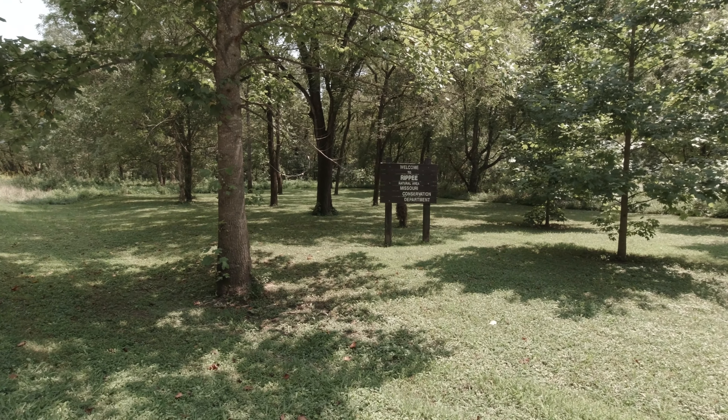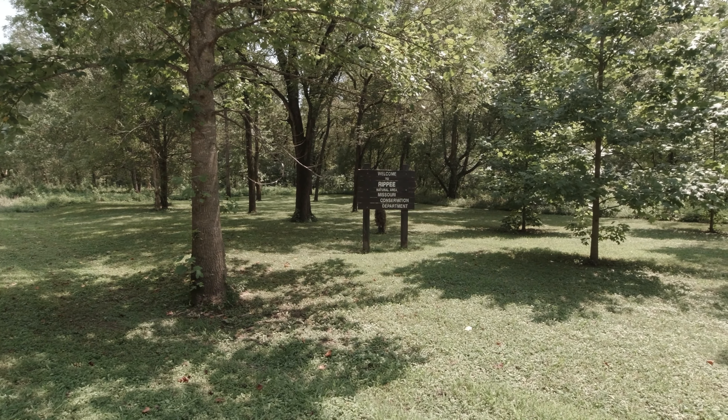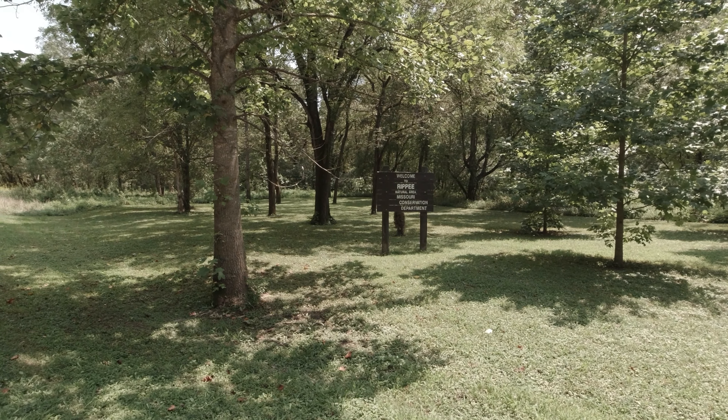We've taken a ride out of Ava about 12 miles to Rippey Natural Area here at the Missouri Conservation. We're going to show you around and show you the little campground we got here — free camping, folks.